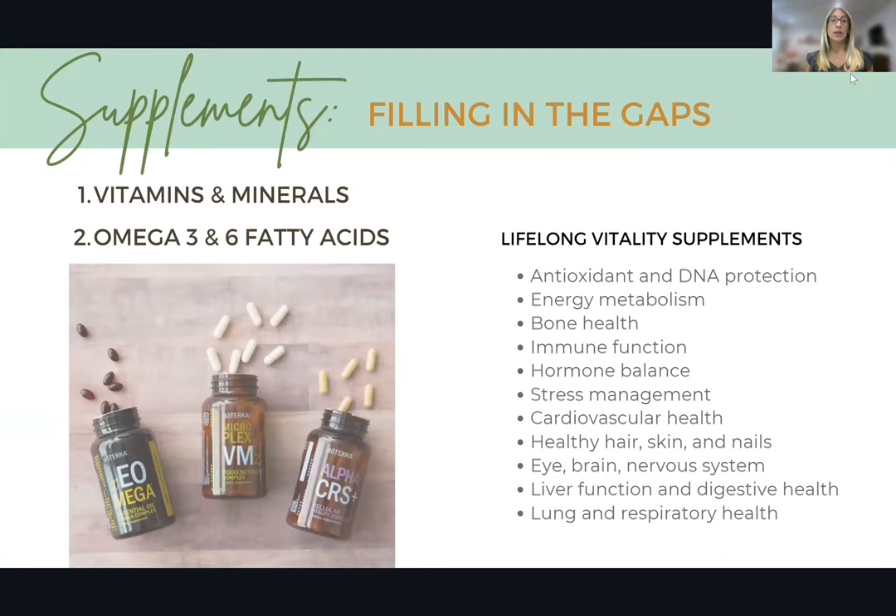Moving on to supplements — supplements help us to fill in the gaps of our nutrition. Even if you eat an amazingly wholesome, healthy diet, it's really hard to get all the nutrients that we need. The food we get comes from soil depleted of nutrients, or it goes through processing that causes it to lose nutrients. So most of us tend to have some deficiencies, and supplements can help to fill in those gaps.